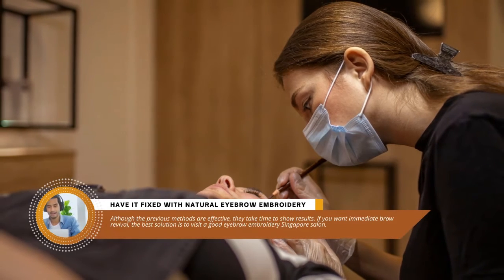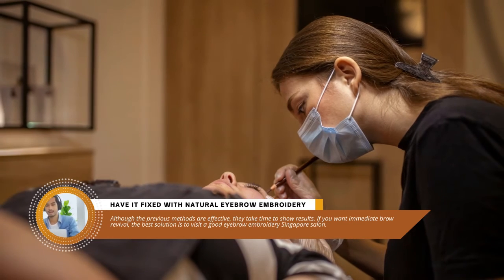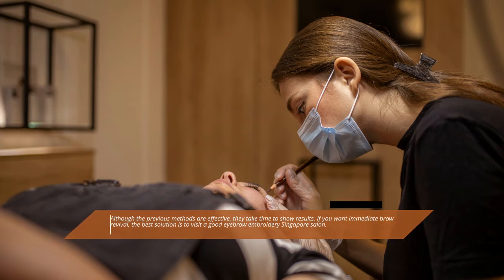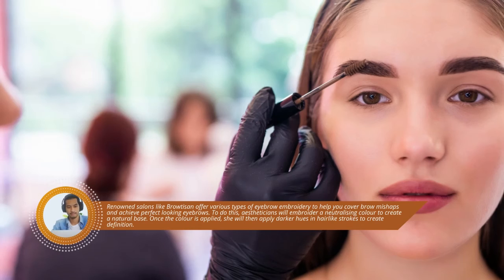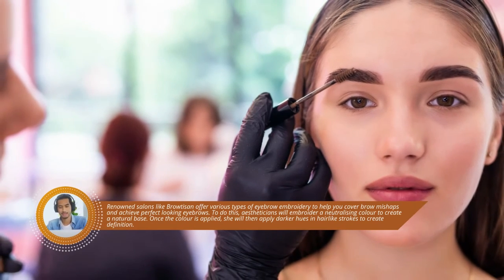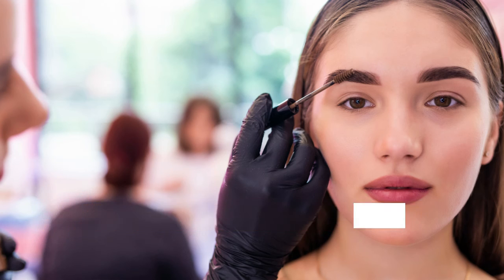Tip five: have it fixed with natural eyebrow embroidery. Although the previous methods are effective, they take time to show results. If you want immediate brow revival, the best solution is to visit a good eyebrow embroidery Singapore salon. Renowned salons like Browdizen offer various types of eyebrow embroidery to help you cover brow mishaps and achieve perfect-looking eyebrows. To do this, aestheticians will embroider a neutralizing color to create a natural base, then apply darker hues and hair-like strokes to create definition.